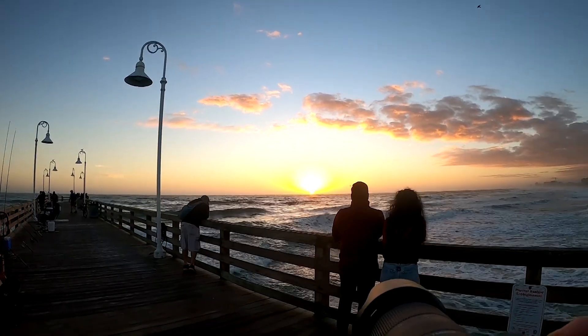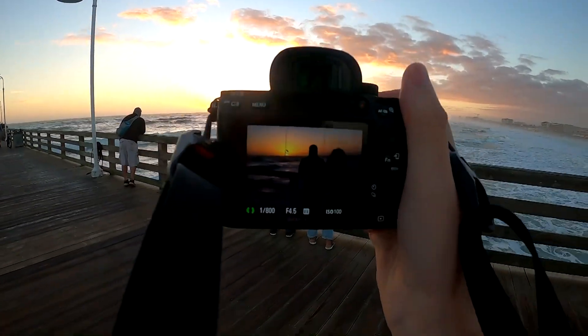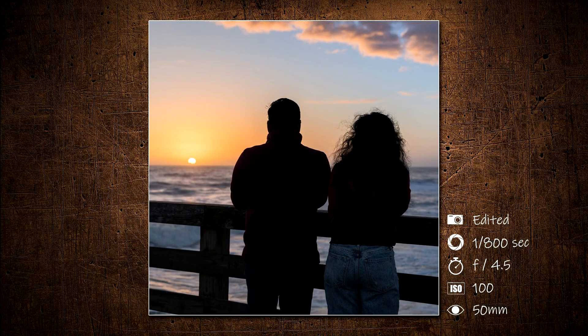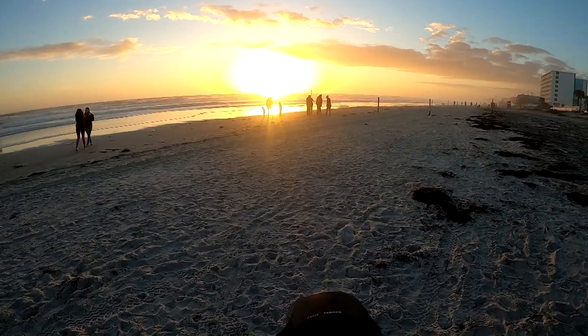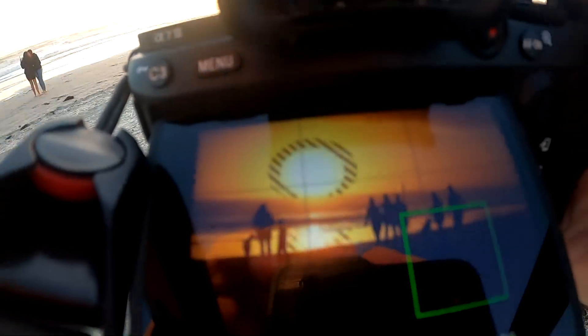I saw these two watching the sunrise and wanted to try to get a silhouette of them. We're now down to the beach and with the sun so bright, I focused on trying more silhouette photos.